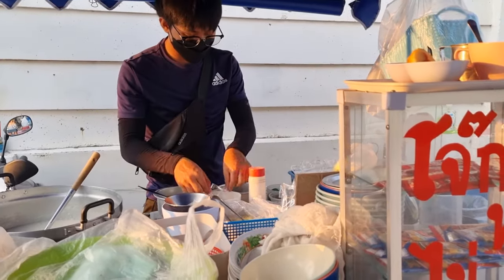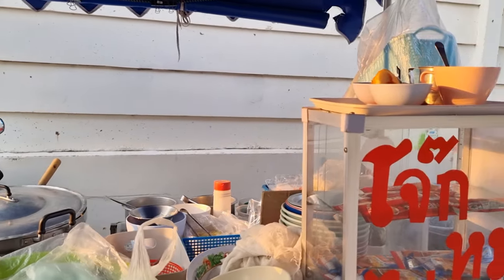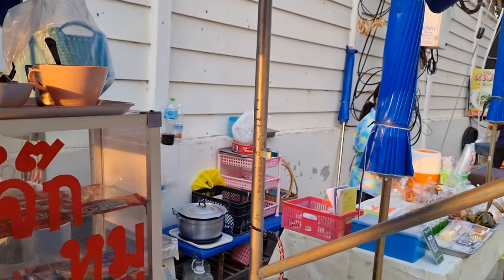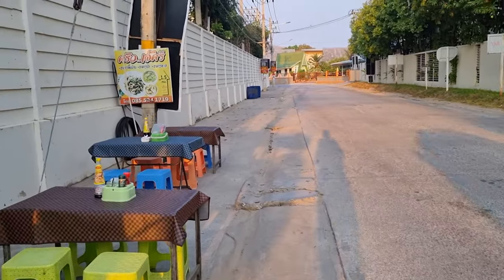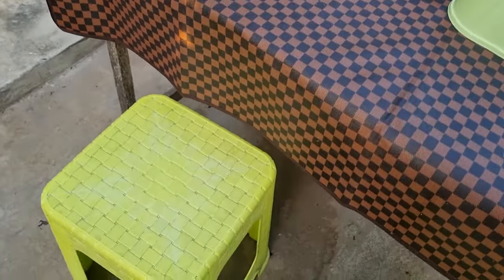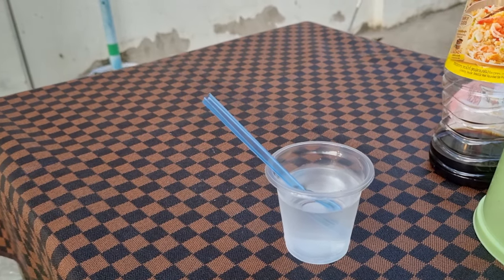They're making it for me. I'll just go sit down right here on a nice plastic stool while I wait. They gave me a little cup of water, which is nice.